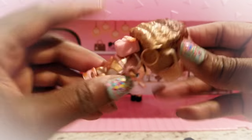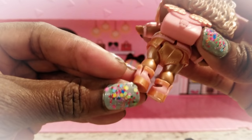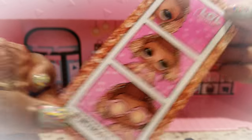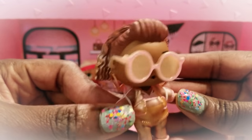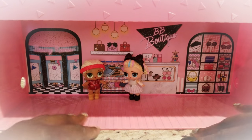We got her all dressed and she is so adorable — her hair has gold highlights at the bottom and her little outfit is so cute, along with the shoes. This backpack is so cute — it looks like angel wings, which I love. I'm so happy to have Insta Gold be a part of my LOL family. She is exclusive with this play and display kit, so if you want her you have to buy the set. I think it's totally worth it — I recall it was around 30-some odd dollars. I did purchase it at Target.